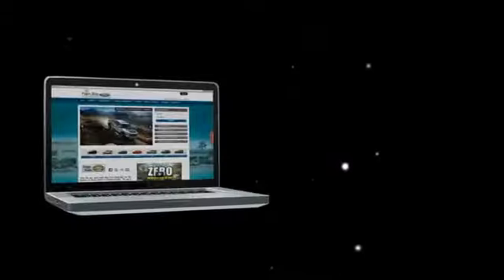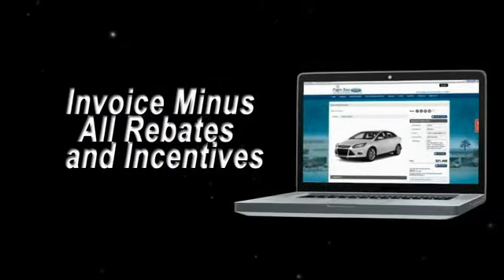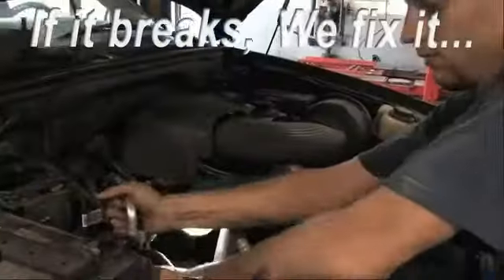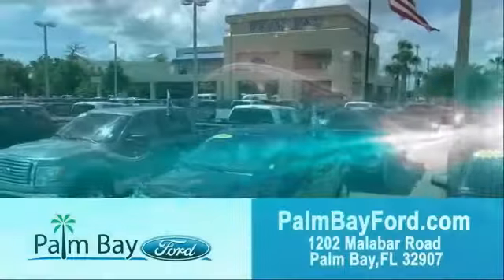Shop online and get our best e-price — invoice minus all rebates and incentives. Plus, the best used car warranty. If it breaks, we fix it. Period. Come to Palm Bay Ford and experience the difference for yourself at Palm Bay Ford.